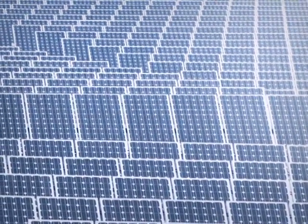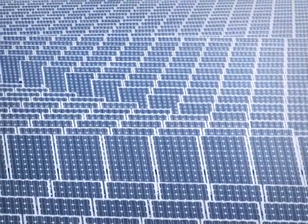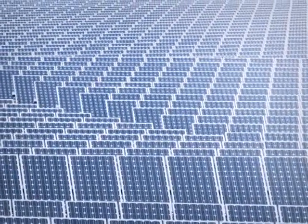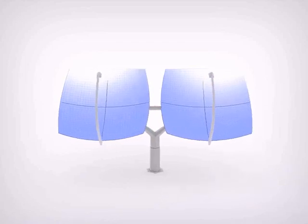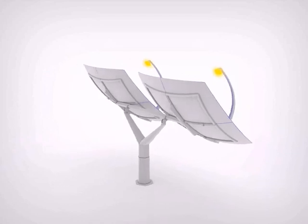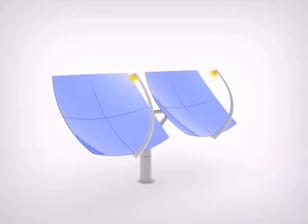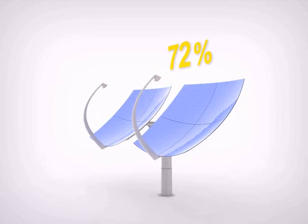In order for solar power to economically compete with fossil fuels and become a much more widespread alternative, the mechanisms that capture the energy must be more affordable and much more efficient. The Zena Solar solution is based on a new paradigm of combined heat and power, together with state-of-the-art triple junction concentrated photovoltaic that achieve a world record of 72% overall solar efficiency.